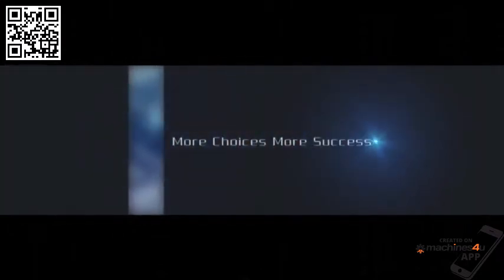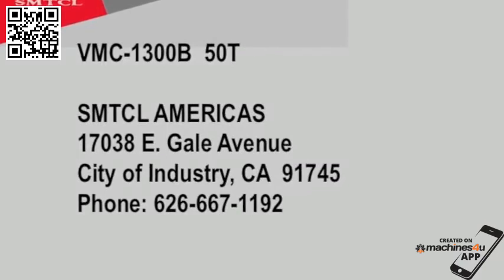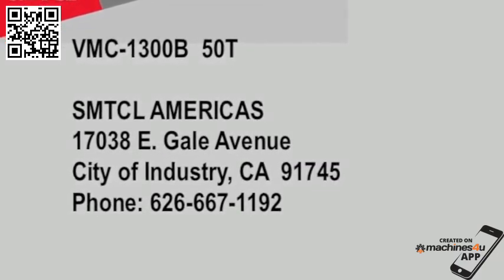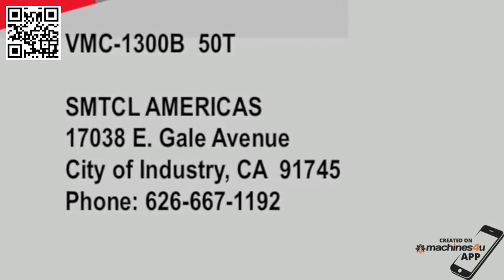SMTCL — more choices, more success. To learn more about the SMTCL VMC 1300, contact SMTCL or your local SMTCL distributor.